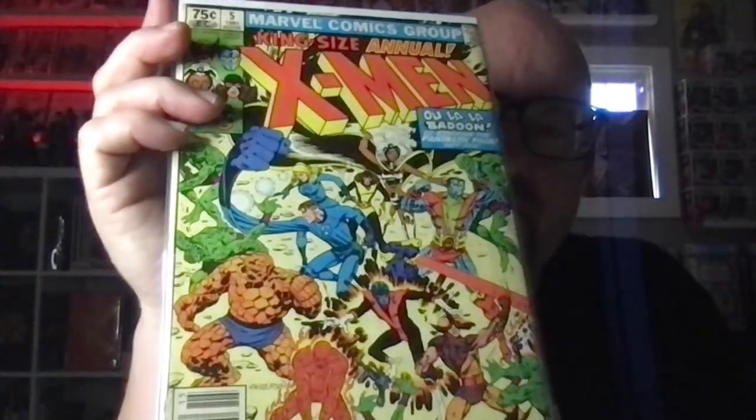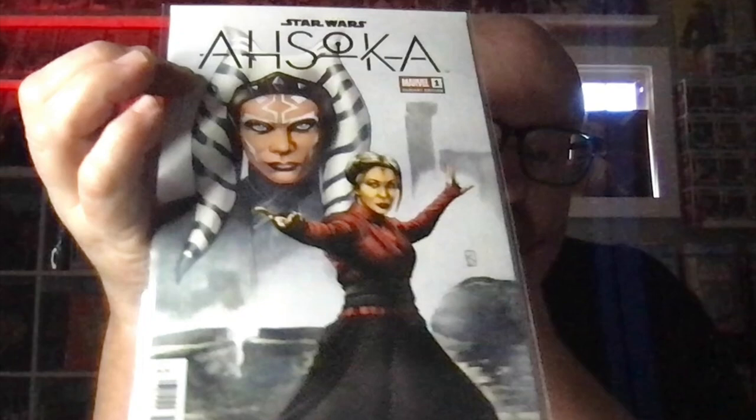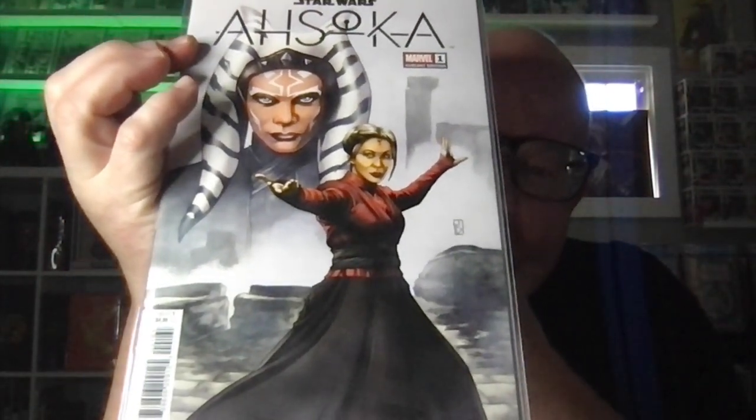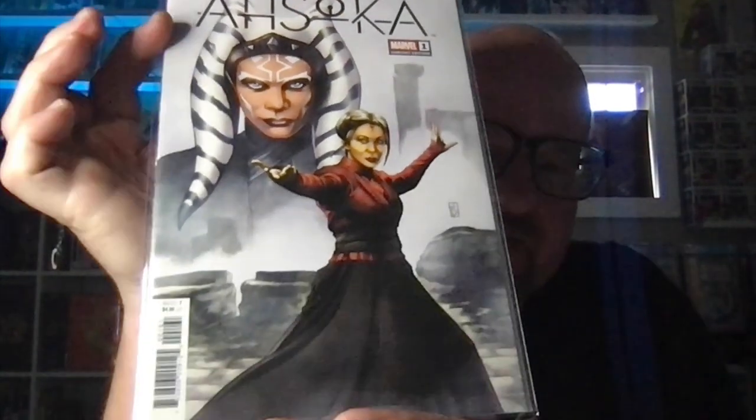I sold all these the other day, so I'm kind of replenishing them — X-Men Annuals, just trying to build those back up. This one I put on my pull at my LCS, Stargazer Comics, and they said somebody had already claimed it. But I guess that person did not end up purchasing it, so I was able to get this one.